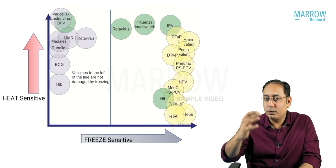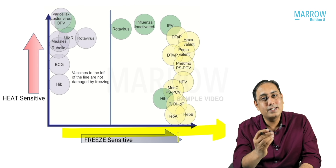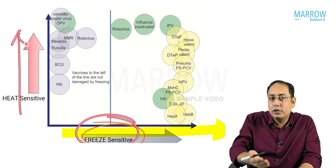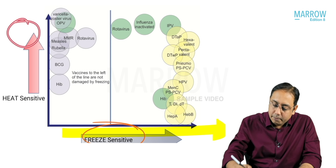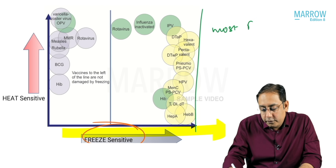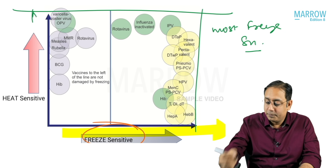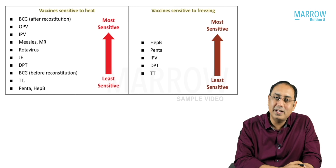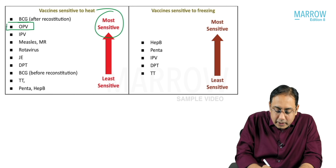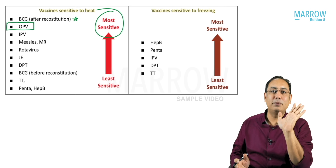Coming over to vaccine sensitivity, you can see this beautiful chart. As you move towards the right, the vaccine freeze sensitivity will increase. As you move towards the top, the heat sensitivity will increase. The most heat sensitive vaccine is OPV. Please note this is an exception: BCG only after reconstitution becomes the most heat sensitive.